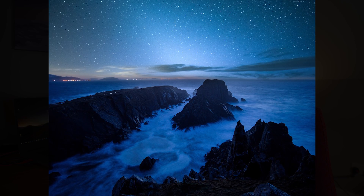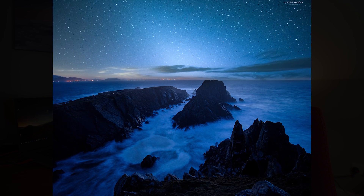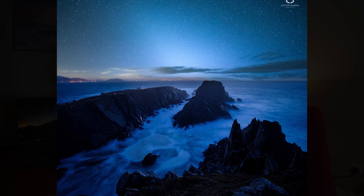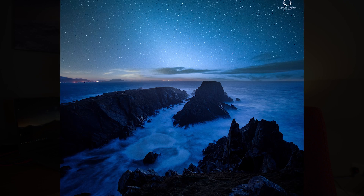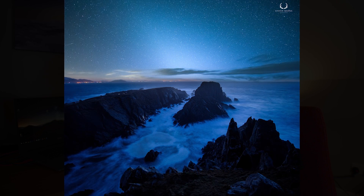My favourite this month was sent in by Stephen Hannah. We've got these beautiful blue hues of night and a stunning composition which leads you out to the zodiacal light. I love the similarities between the sharp triangular jagged rocks and the triangular shape of the zodiacal light — it really works well. I love this image.